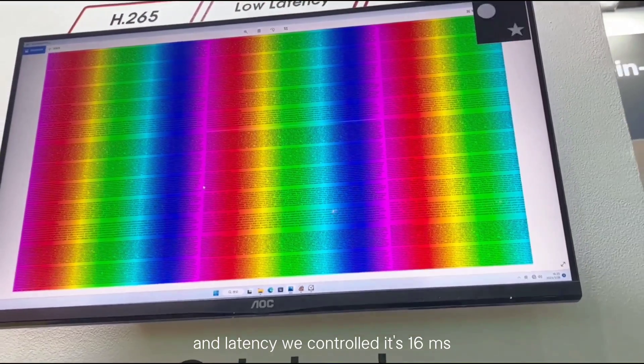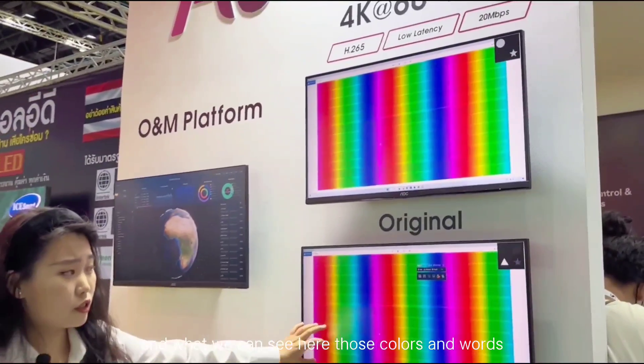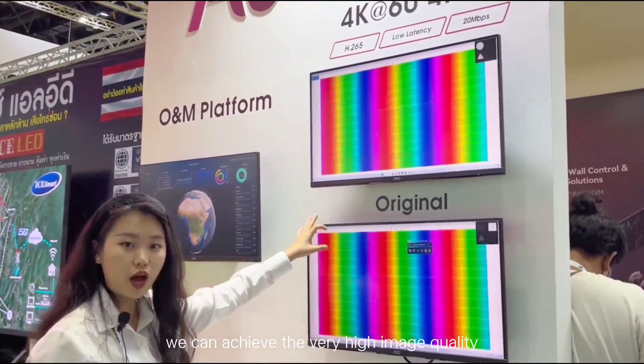The latency we achieved is controlled to 16 milliseconds. And as you can see here, with those two colors and text we can achieve very high image quality.